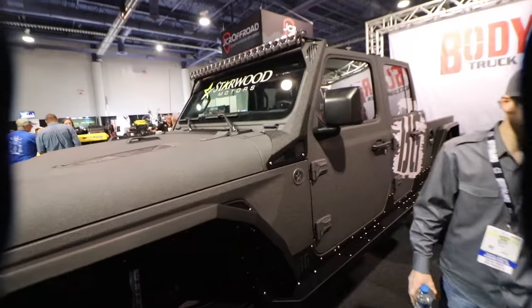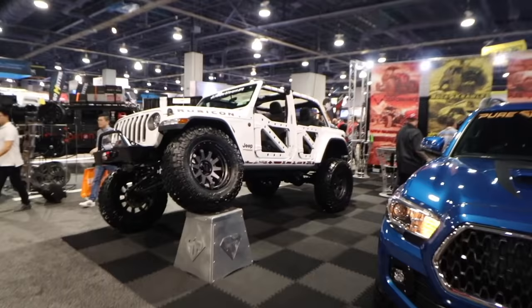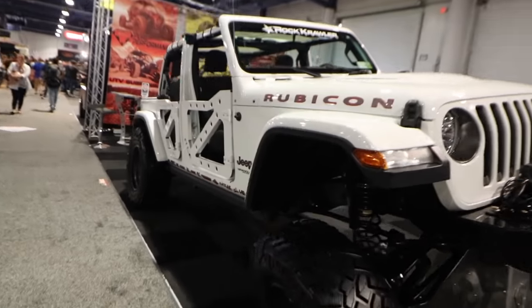Alright guys, I'm at the Dana Axle booth with Randall. He's one of the main guys from Dana and understands axles more than anybody I've actually met. What we're going to be talking about is the importance of understanding that you get the right axles and the right gear ratio in your Jeep when you upgrade those tires. So on my Jeep, I'm going to be putting 37s on it.